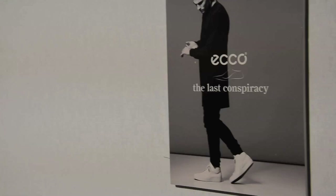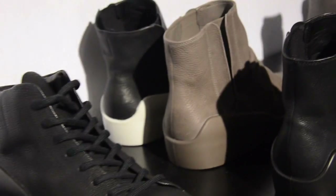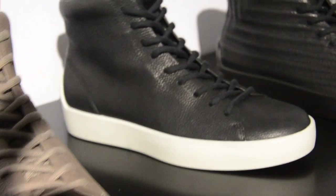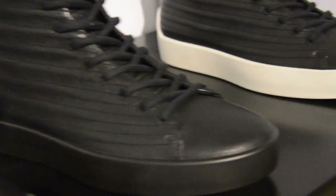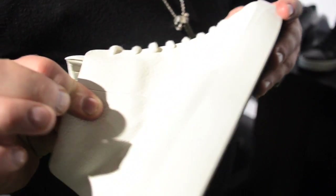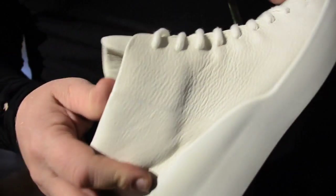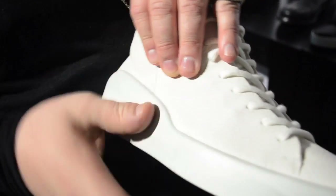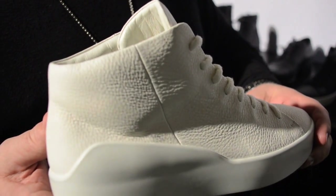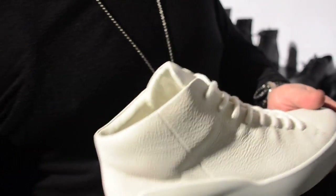We also do a collection together with Ecco — Ecco is a Danish comfort shoe company. This is next-generation sneakers: here we inject the soles. We lower the upper into a mold and inject the sole directly onto the upper. It's an aluminum-tanned cow leather, and the sole and upper are totally bonded because of the injection. It's really, really comfortable — you cannot get more comfort than that.